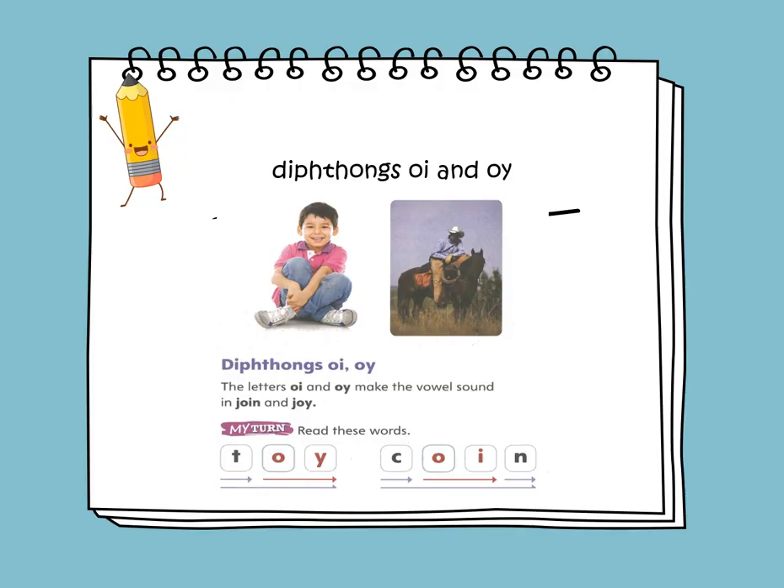Diphthongs OI and OY. The letters OI and OY make the vowel sound in boy and joy. So OI and OY make an OY sound. Let's read the words. We have toy and coin.